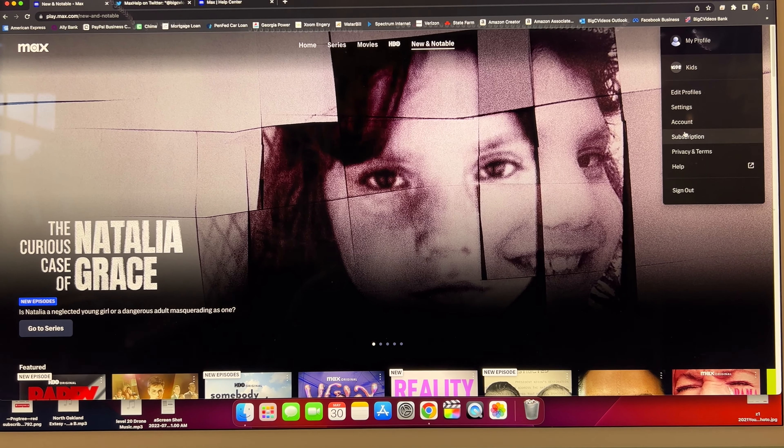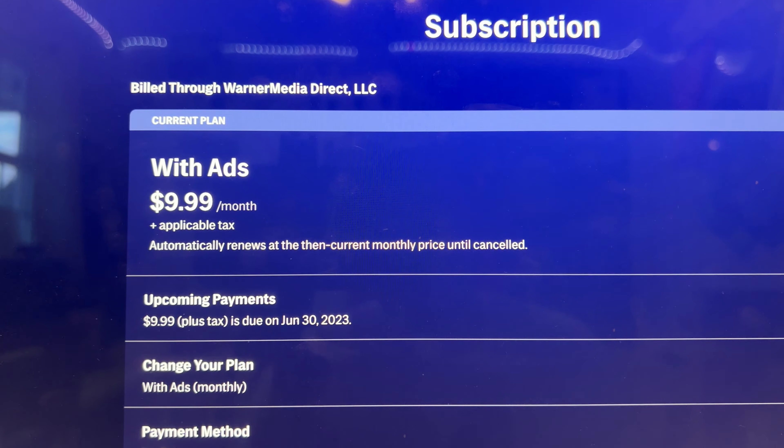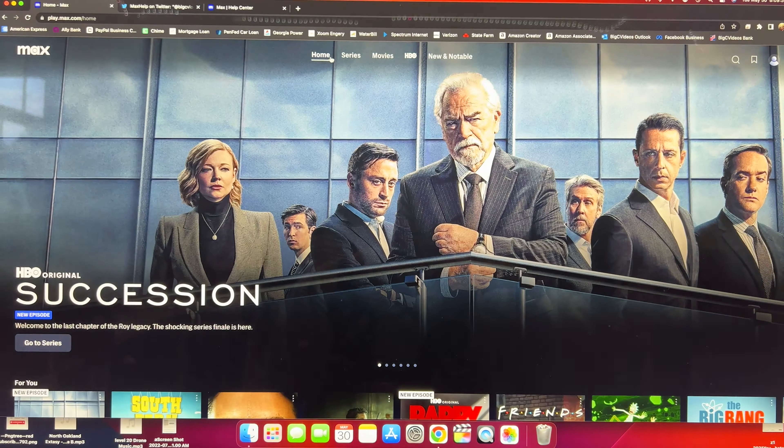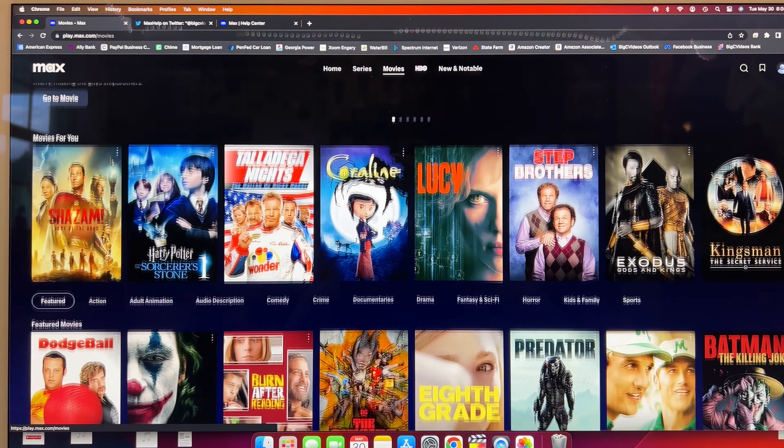I can show you over here under subscription that this is the $9.99 a month with ads. Let's try a couple of things — first let's pick a movie and see how many ads get thrown in.